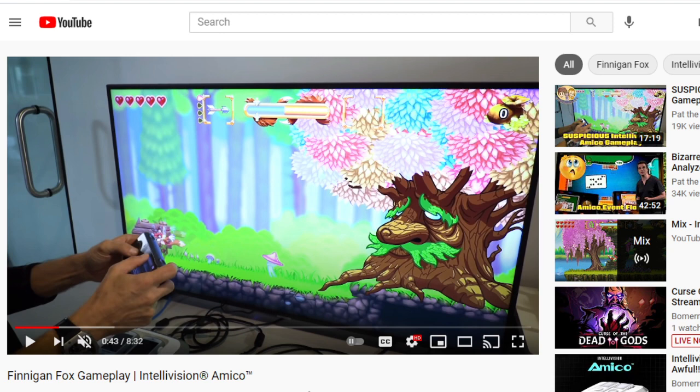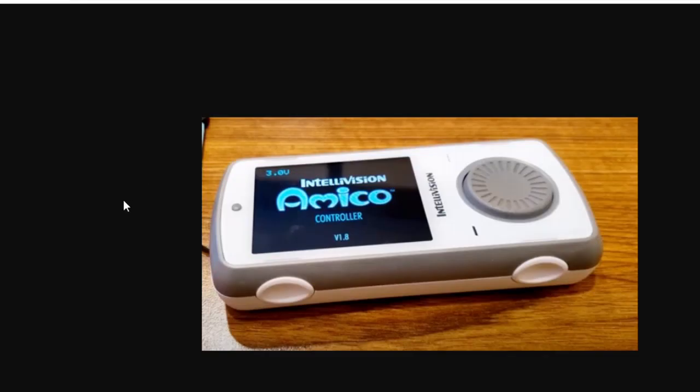Now if we look at this screenshot from a Cyrus Martin video, we can see the controller. This is the controller that was used on 3-26-2021. We can see that it says version 1.8 — it's probably safe to assume that's the firmware for the controller. We don't know if on February 3rd that was the firmware they were running. It could have been 1.6, 1.5, or 1.8. We don't have that information.